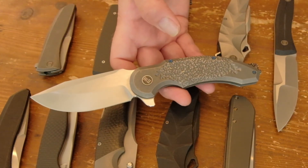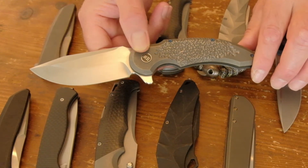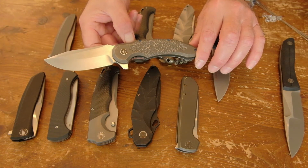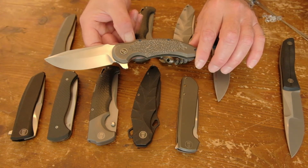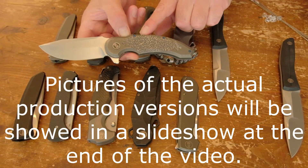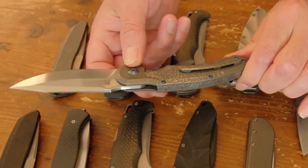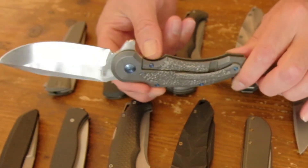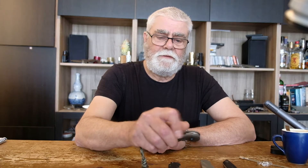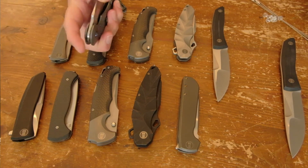Gudi makes a lot of tactical designs. The Ferox is not so much influenced by Southern European design elements, but is purely a hard-use tactical knife. As Gudi likes to say, 'I do not make knives for pussies, I make knives for real men.' This is a prototype that Gudi himself customized for me. It's a very sturdy, hard-use knife — frame lock, full titanium, with an M390 blade.